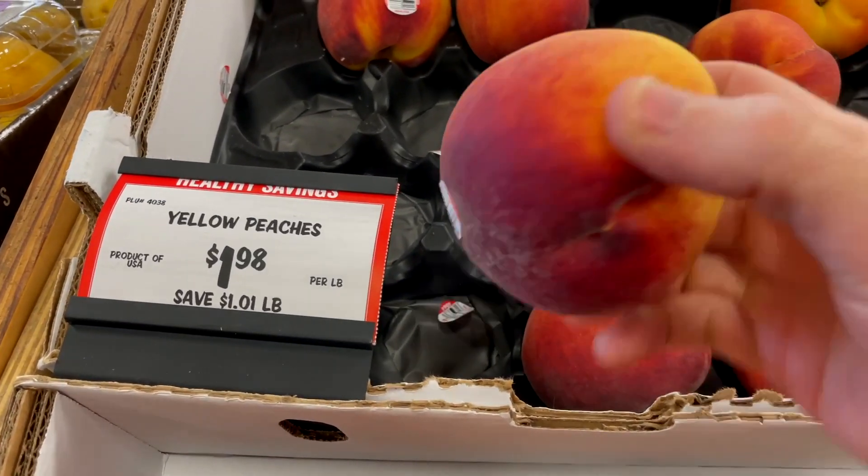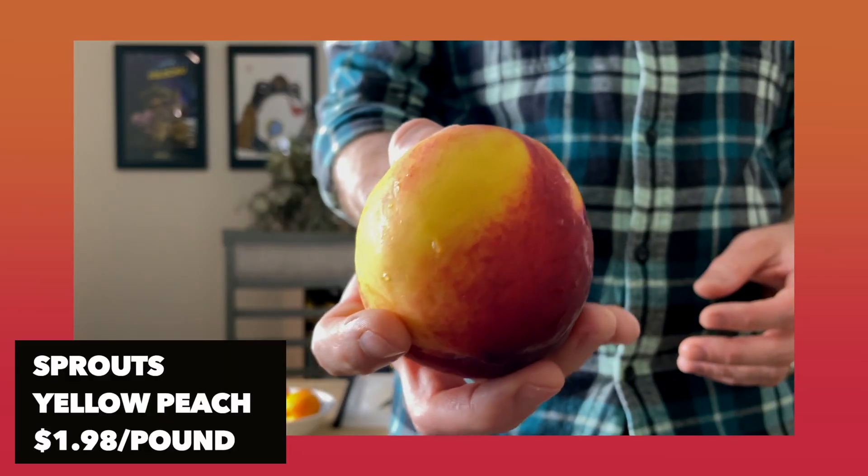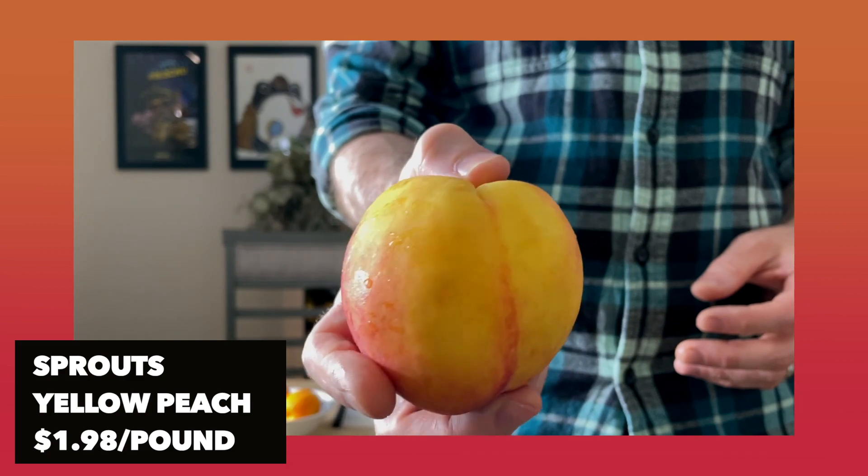Now I'll try the Sprouts peach. The only difference is that this one is a yellow peach while the other two were palisade peaches. So the Whole Foods and farm stand ones are the identical variety, but Sprouts didn't have a palisade peach — this is the closest I could get that's in season.